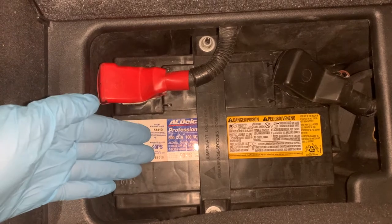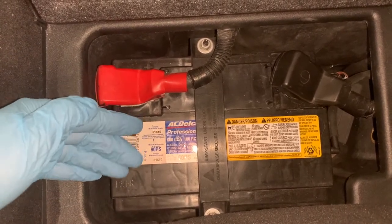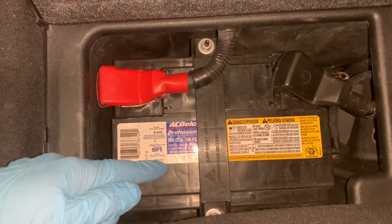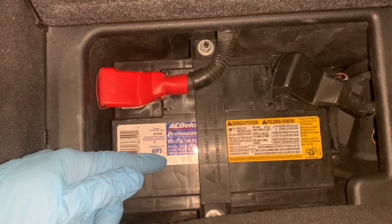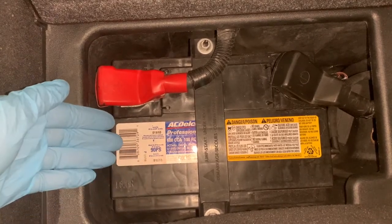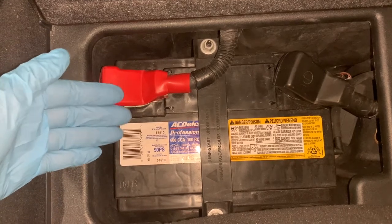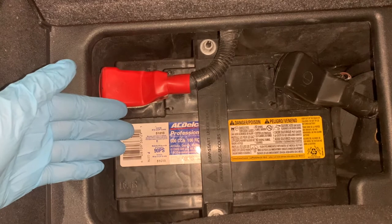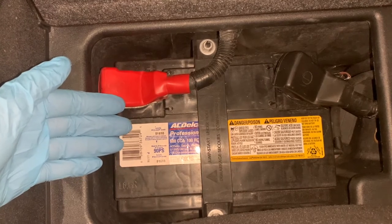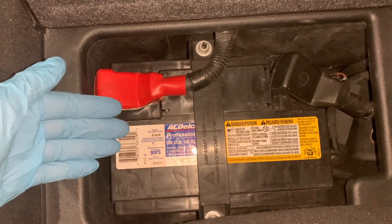Automotive batteries are rated in CCA — cold cranking amps. This is the amount of current a 12-volt battery can deliver for 30 seconds at minus 18 Celsius or zero Fahrenheit while maintaining a voltage of at least 7.2. A fully charged battery can survive extremely cold temperatures, but a battery with a low state of charge can freeze at minus 1 Celsius. When the water in the battery freezes, it expands and causes irreparable damage to the cells.